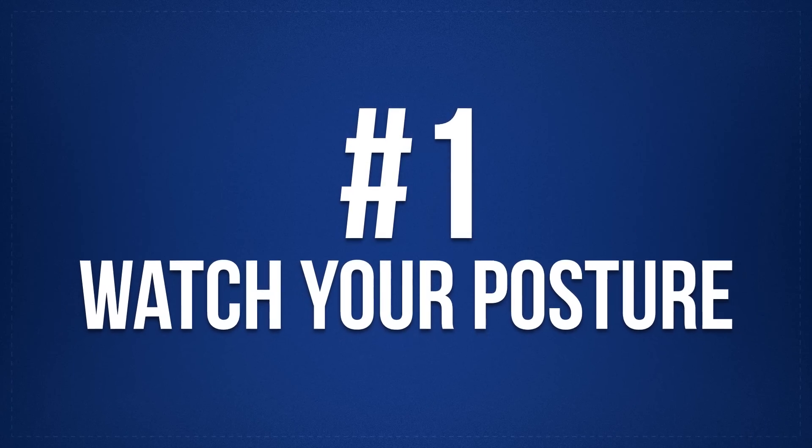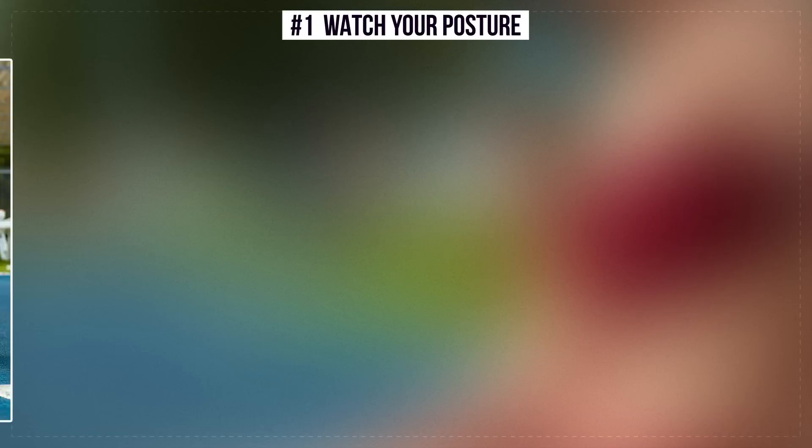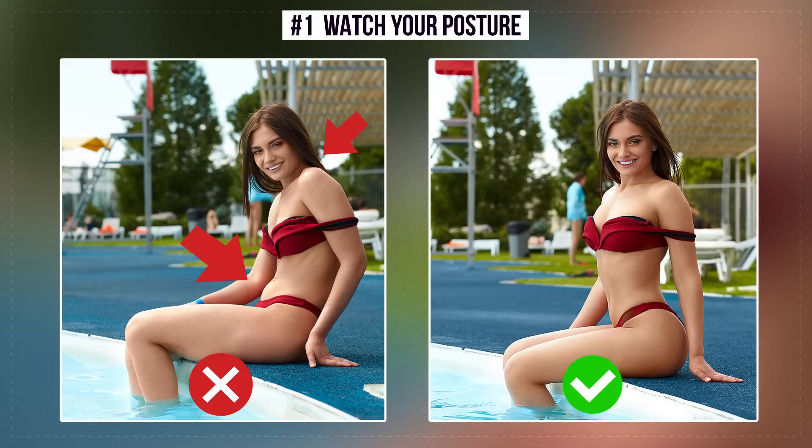Number 1: Watch Your Posture. Because of poor posture, a belly appeared and the neck disappeared — it doesn't look gorgeous. Therefore, don't slouch. All you need to make the pose more elegant is to straighten your back. And this rule works not only during photo shoots.